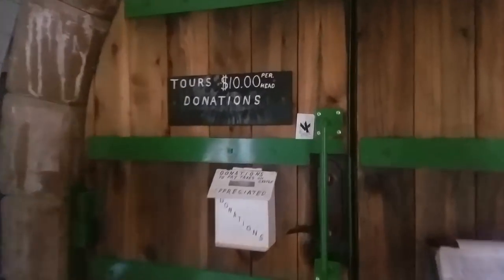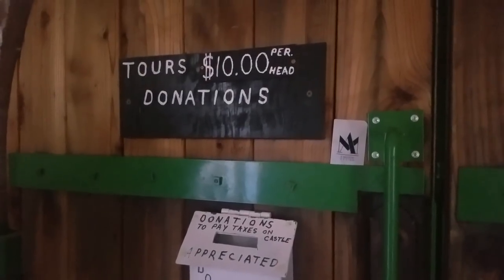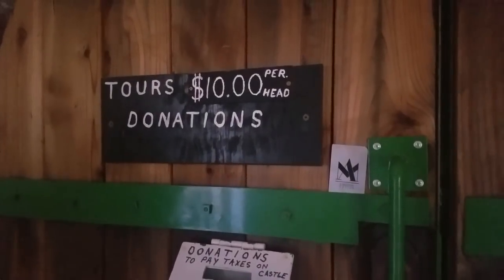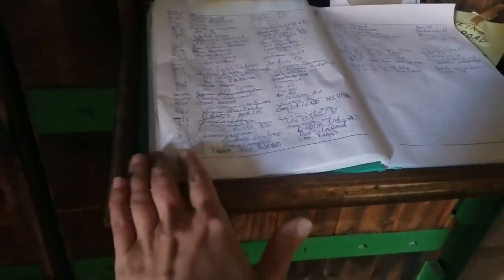By the way, if you want to come take a tour of this place, it's open every day from 10 a.m. to 3 p.m. — it says on the sign out front or on the website. He just asks for a $10 donation per head. And you can sign this cool guest book and see all the people that have stopped by and taken the tour. Lots of people do it.